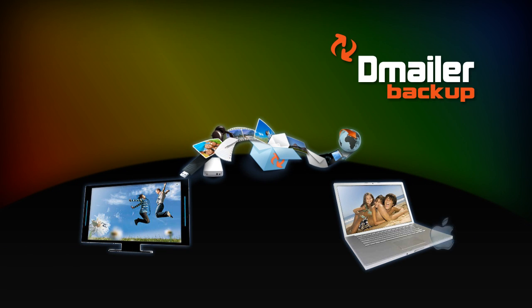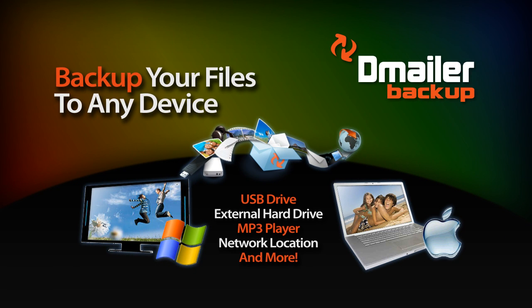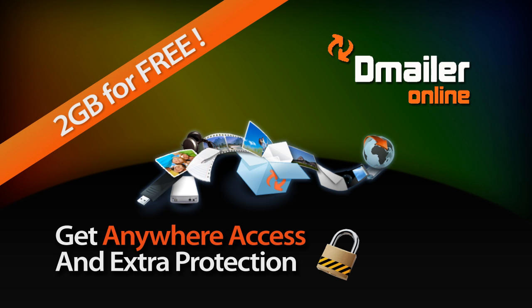Whether you use Mac or PC, D-Mailer Backup helps you back up all your files to any device. And now, get anywhere access and extra protection for your critical files and photos with 2GB of online storage for free.